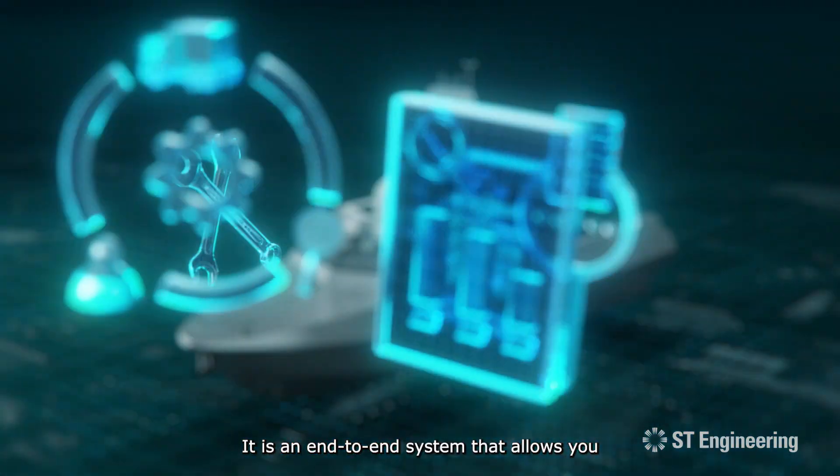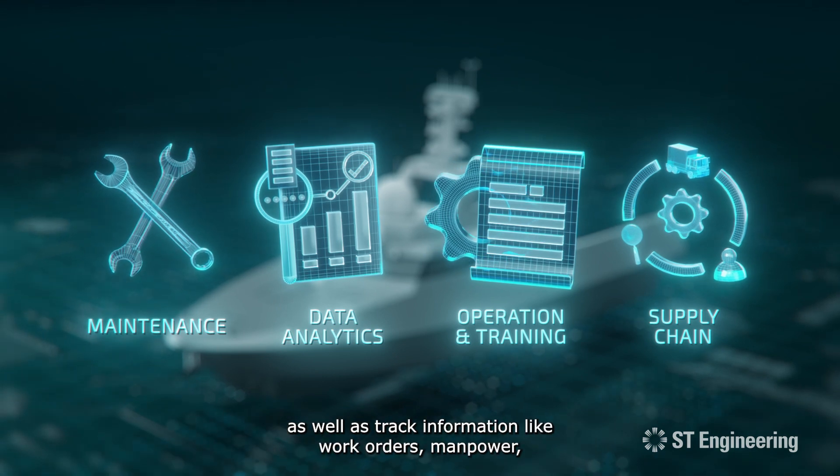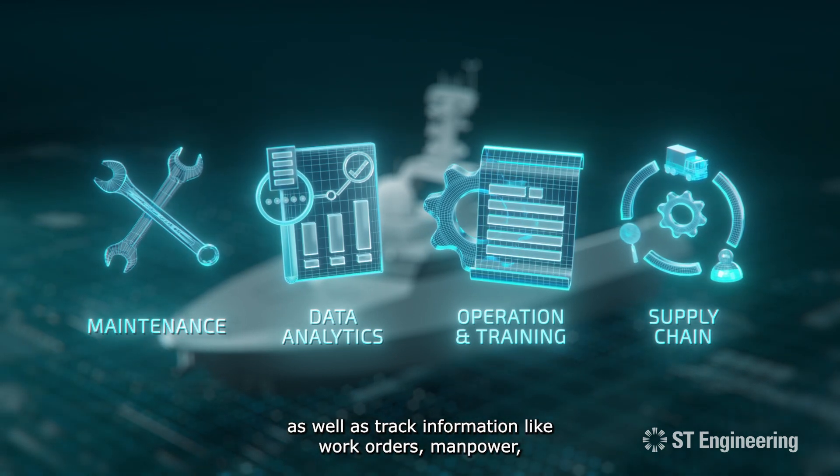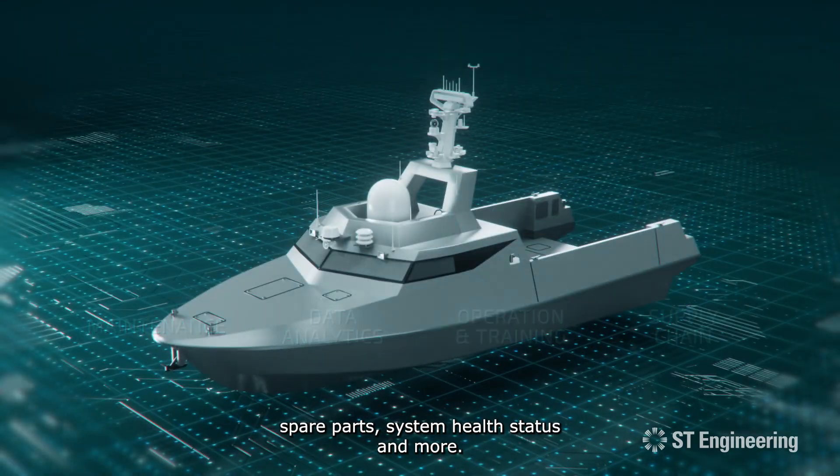It is an end-to-end system that allows you to manage your maintenance and support operations, as well as track information like work orders, manpower, spare parts, system health status and more.